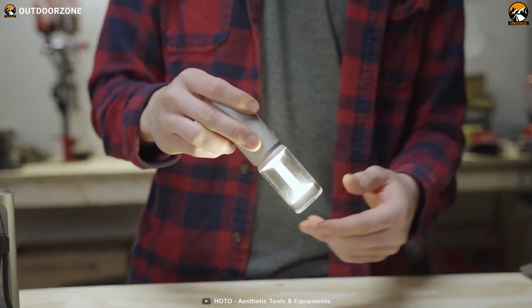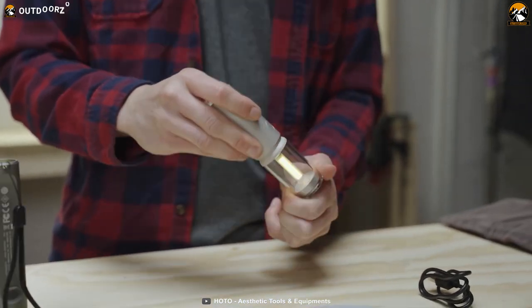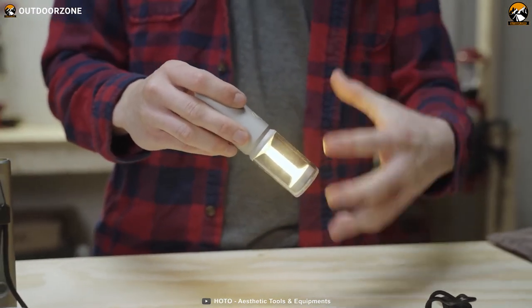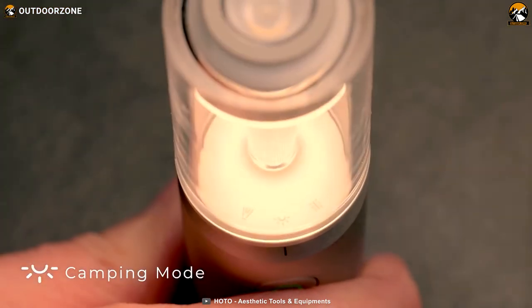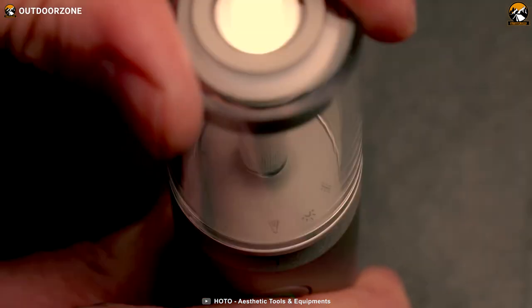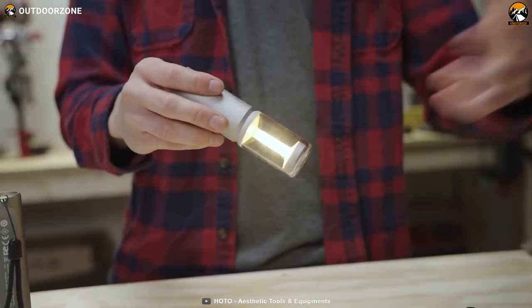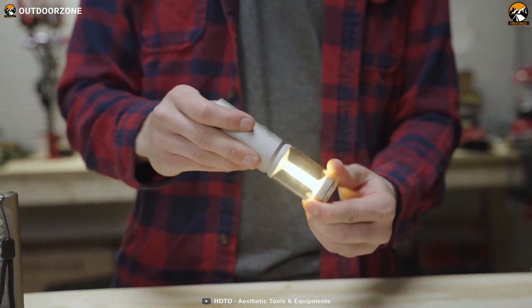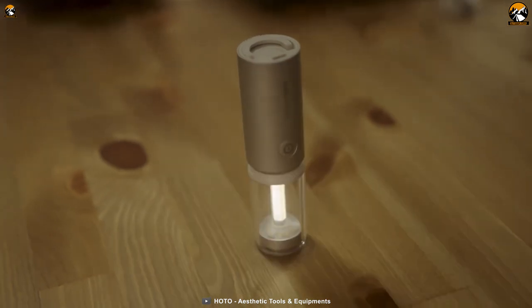One of the key features of the HOTO Camp Light is its exceptional battery life. With its long-lasting performance ranging from 8 to 50 hours depending on the selected light mode, you can enjoy uninterrupted illumination throughout your camping adventure. Adjust the brightness according to your needs, ranging from a gentle 5 lumens for a subtle glow to a powerful 180 lumens for enhanced visibility.